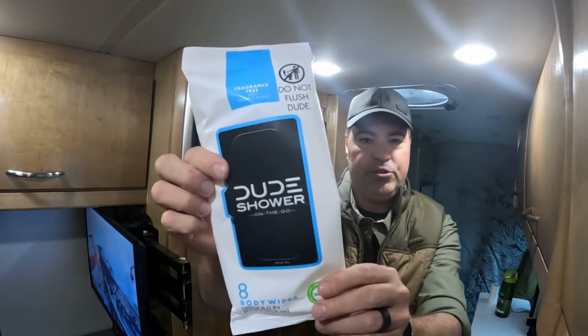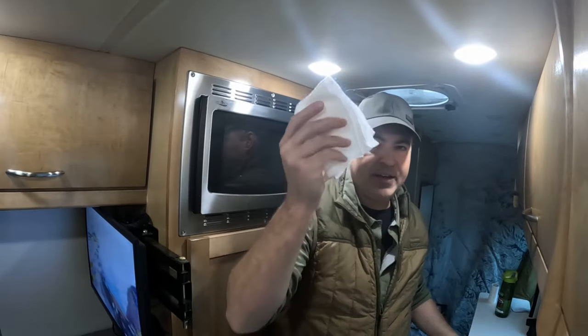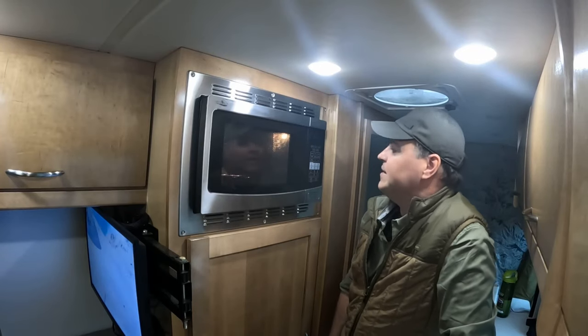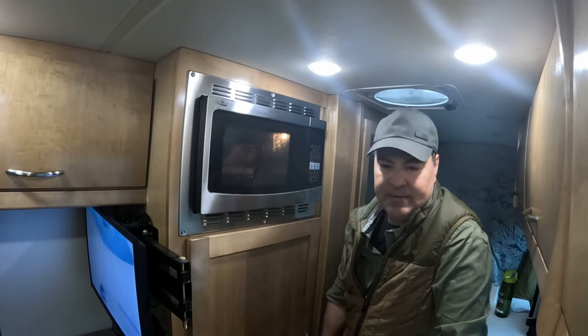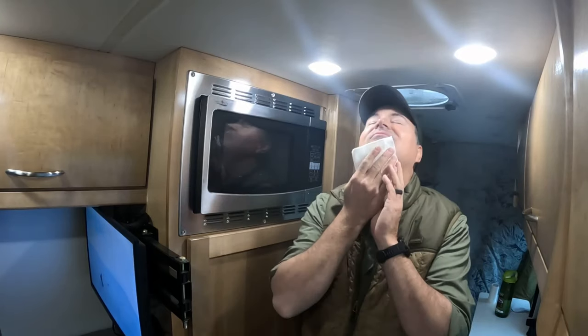So Dude Shower, made by Dude Wipes. They look like this when they come out. They come in different sizes. Pull one out of the package, throw it in the microwave for about ten seconds and no more. Don't nuke the thing forever folks, but I find about five to ten seconds works really well and that thing is going to be steaming hot. It feels so good. It's hot. That only took five seconds and it's wonderful.